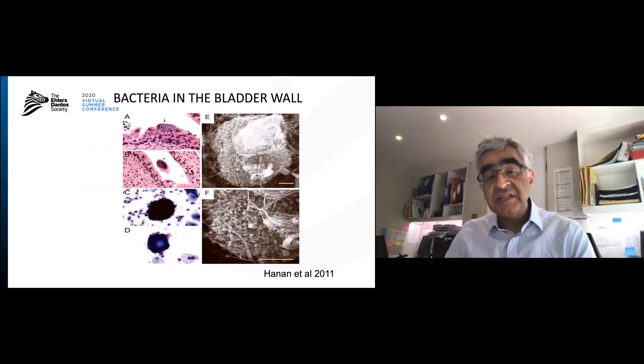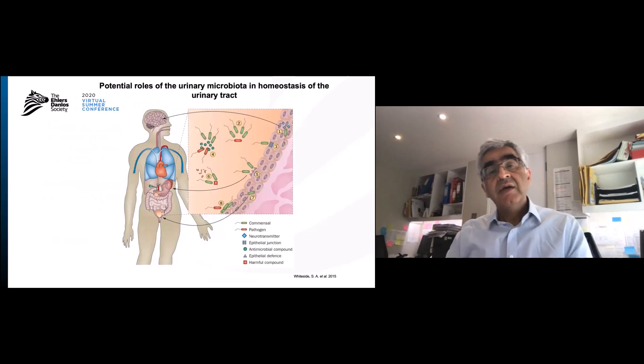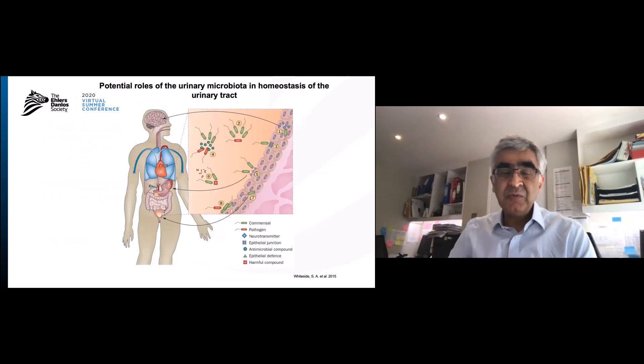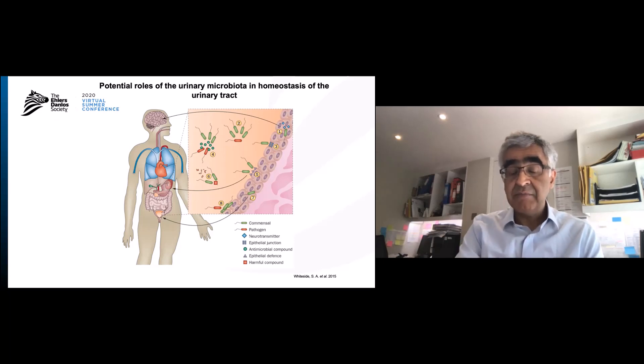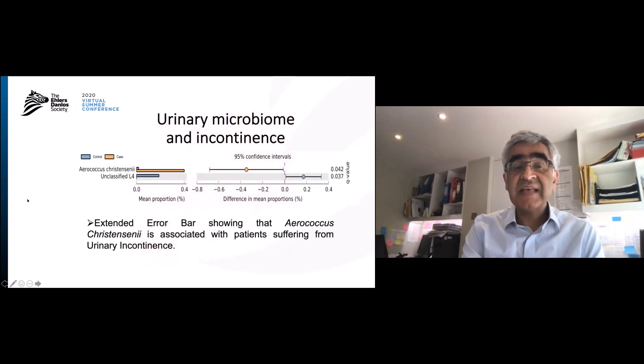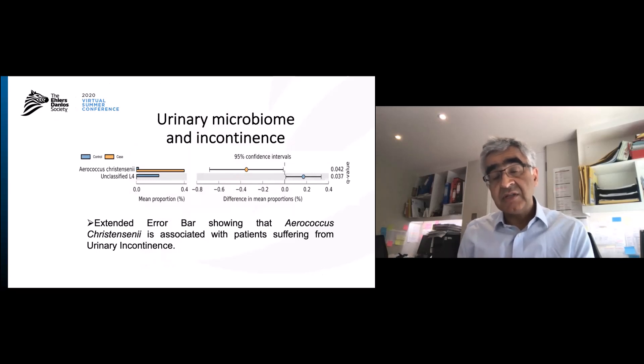Hannan looked at this in greater detail. You can see the bladder wall with the little biopod of bacteria, and under an electron microscope, you can see many different bacteria living together. Bacteria are also supposed to live with us in balance — the bladder is not truly sterile; it's supposed to be full of lactobacilli. What we found was that in patients with joint hypermobility, they actually have various abnormal bacteria. A bacterium called Aerococcus urinae was much more common in patients with urinary incontinence, showing that abnormal bacteria in the bladder wall can lead to incontinence.